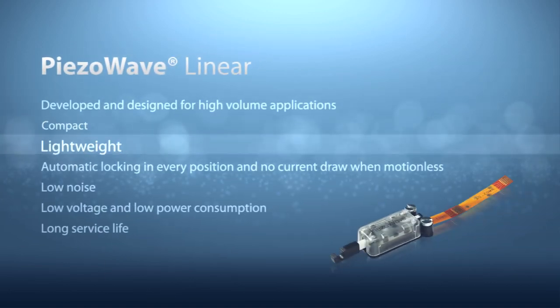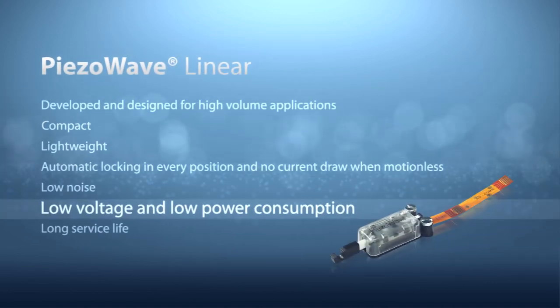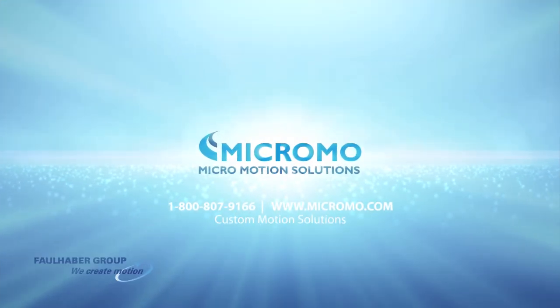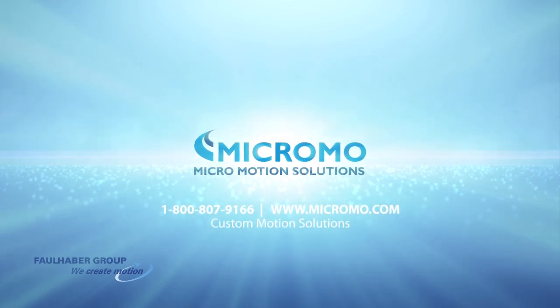Compact, lightweight, low voltage, and low power consumption. Piezoelectric motor technologies are just one of the several custom rotary and linear motion solutions from Micromo.